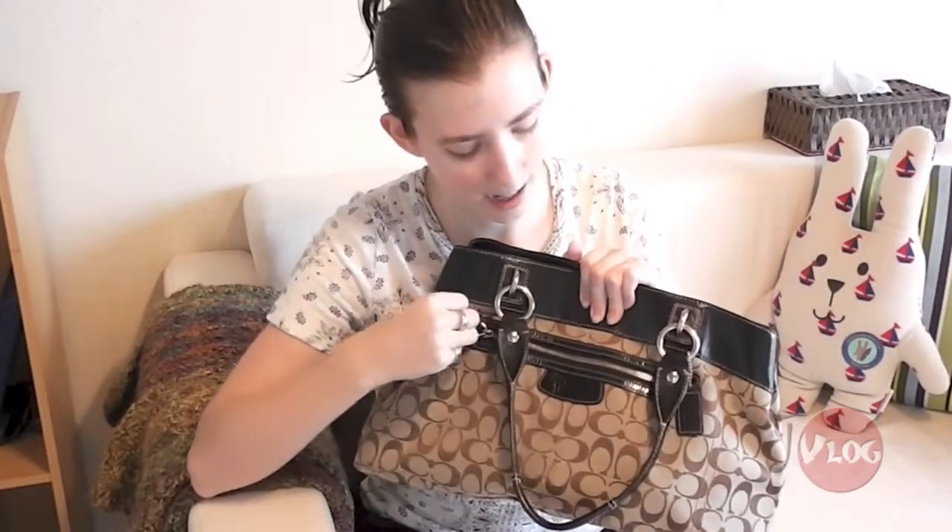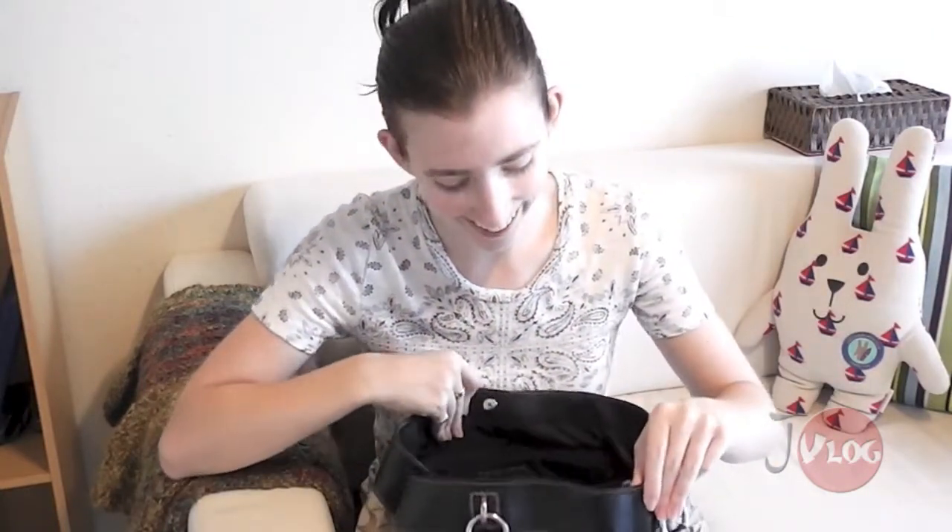First there's the pocket on the front, but there's nothing in it. If there is something in here it's always like a shopping list that I throw away pretty quickly, but it's really useful to have an outside pocket. When I used to take the bus to work I would keep my bus pass in there, which was really convenient. Now I ride my bike, so I don't need that.